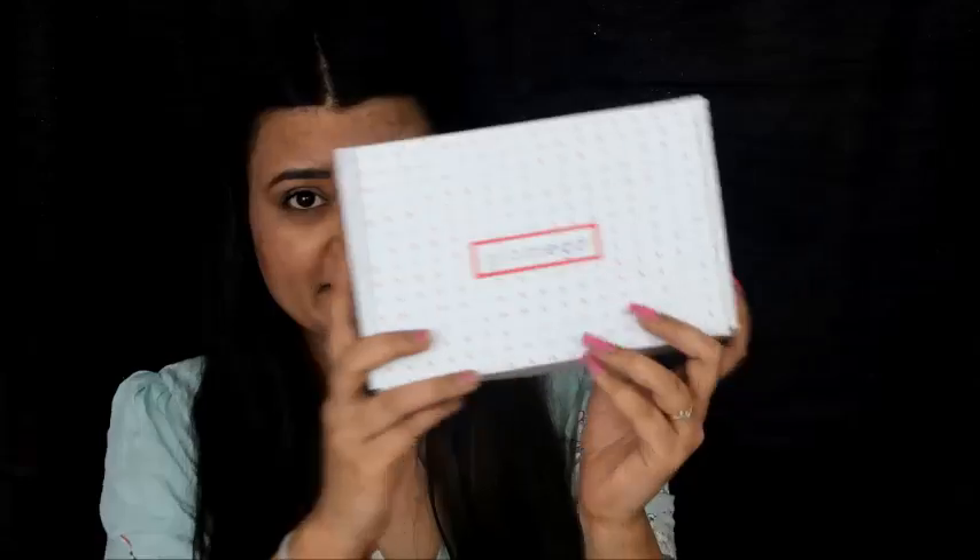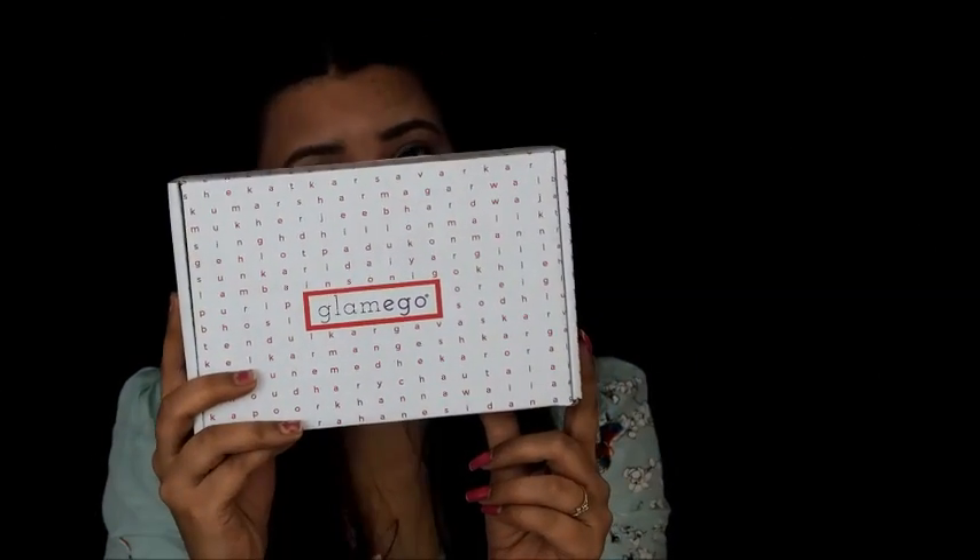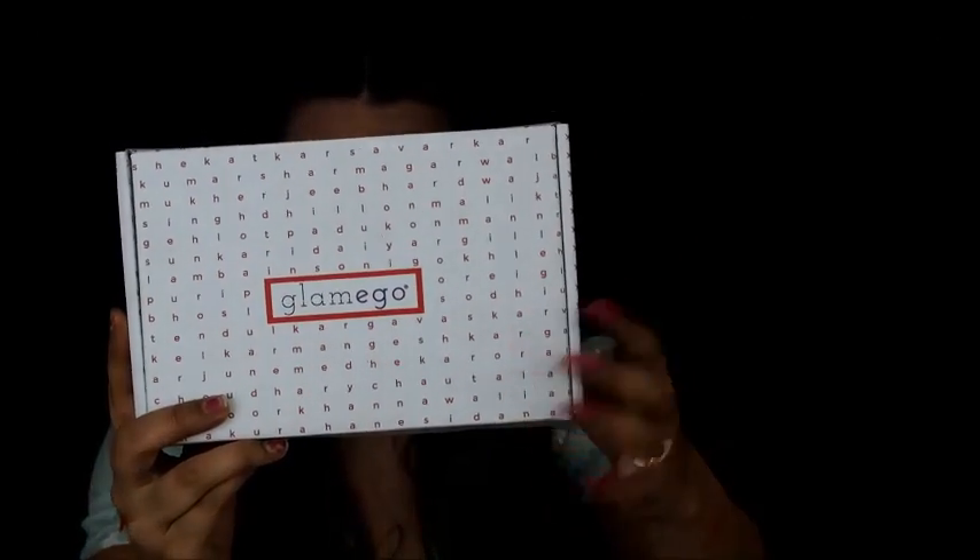Hello everyone, how are you all? Welcome back to my channel. Today I am going to unbox this Glam Ego box. This is a February month Glam Ego box, and this time's theme is a white box with an alphabet print. So let's open it and show you what we got in this month's Glam Ego box.